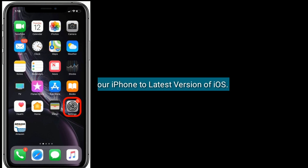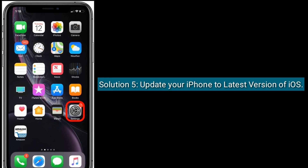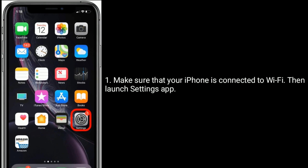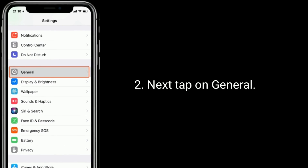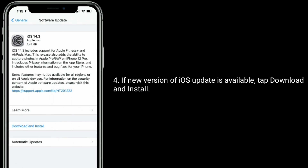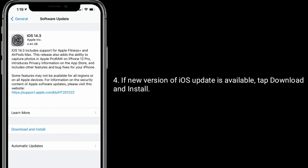Solution five is to update your iPhone to the latest version of iOS. Make sure your iPhone is connected to Wi-Fi, then launch the Settings app. Tap on General, then tap on Software Update. If a new version of iOS is available, tap Download and Install.